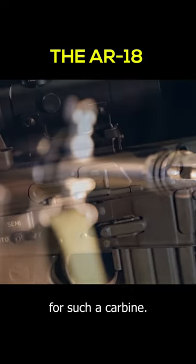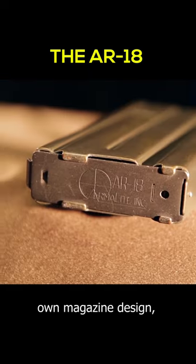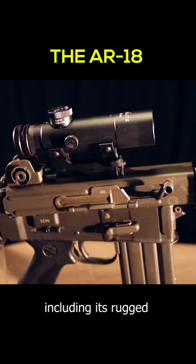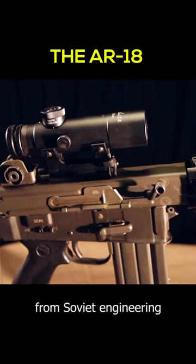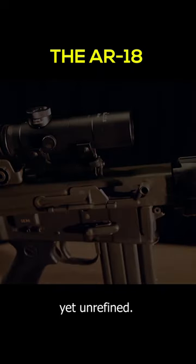Yet the era wasn't ready for such a carbine. Forgoing the familiar, the AR-18 utilized its own magazine design, striving for distinctiveness in every aspect, including its rugged aesthetics borrowed from Soviet engineering principles. Its design was practical yet unrefined.